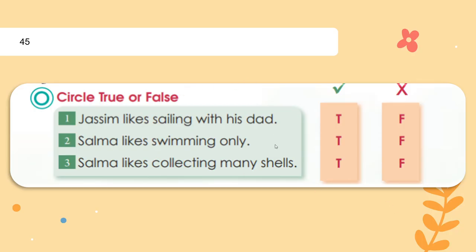Now let's answer. True or false: Jasim likes sailing with his dad? True! The second one: Selma likes swimming only? No — she also likes collecting seashells, so that is false. Number three: Selma likes collecting many shells — is this correct? Yes, it's true.